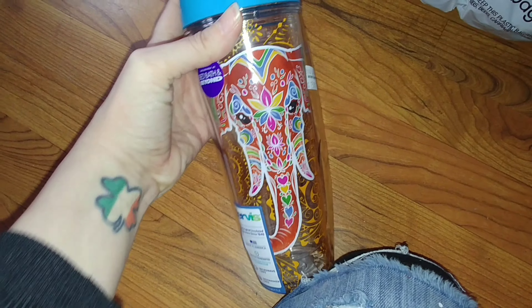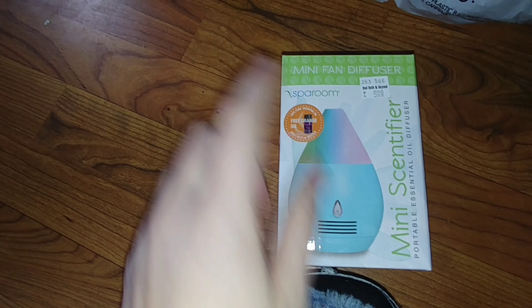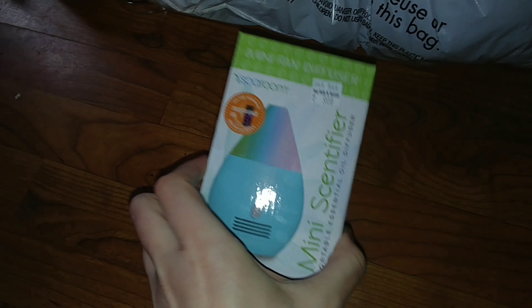The next thing is one of these little diffusers. It had a label on it that just said 'missing oil,' so I guess that's why they threw it away, which is fine because you can see it does say it comes with an oil - and I have other oils. I also got a bigger one that I'll show you.